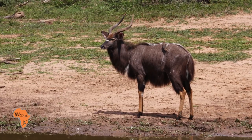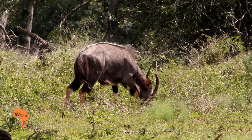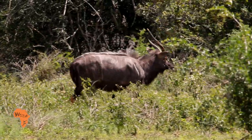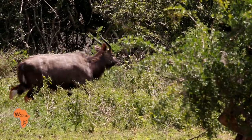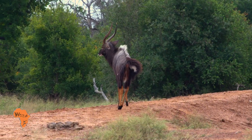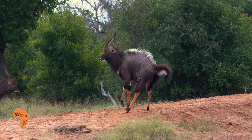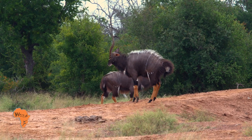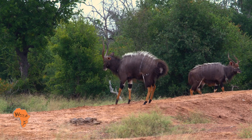Mature bulls tend to be solitary but will interact with female groups to check whether they are in oestrus. Males are not territorial and are tolerant of each other provided there are no ewes in season. If this happens, the brilliant coat of the male is used as a visual dominant display — a passive method of determining superiority based on physical impressiveness. The winner supersedes the loser for access to the oestrus ewes.